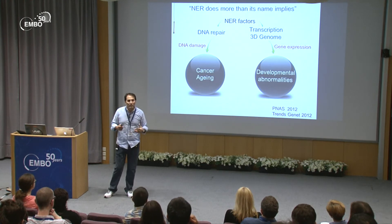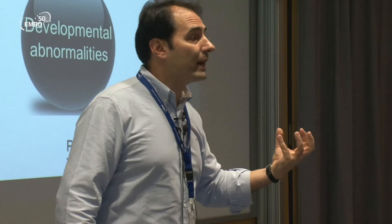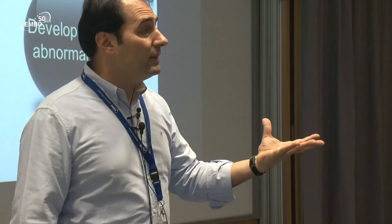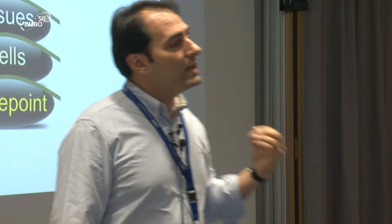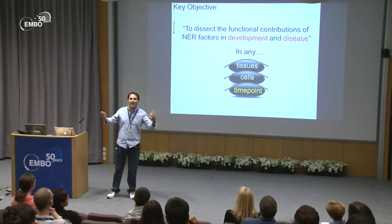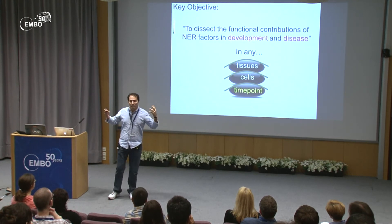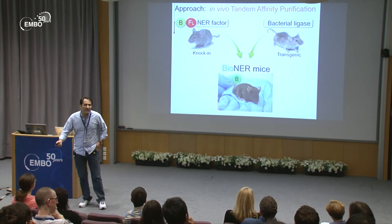Through a lot of work, not only in our lab but many labs, we now know that NER factors do far more than we previously thought. They actually sit on promoters themselves — like transcription factors — and activate gene expression beyond DNA repair. The question now is: how exactly can we dissect the functional contribution of NER factors in any tissue, any cell type, and at any time point throughout the entire lifespan of a mouse?